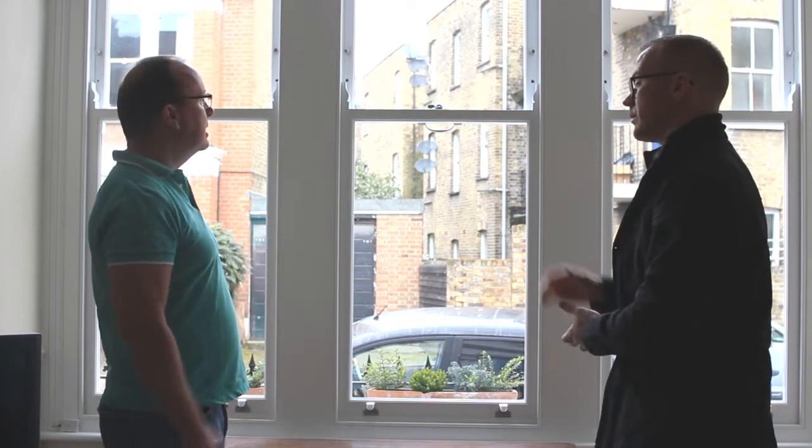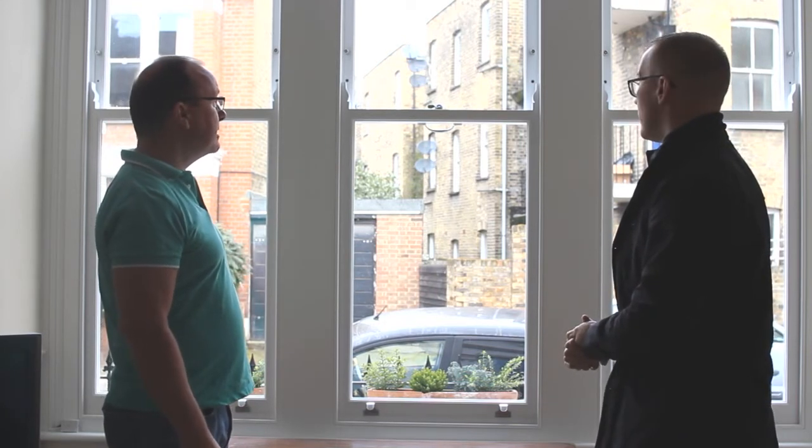And it looks exactly like the original windows, in keeping with the house. So architecturally it's integral and good, which we wanted. But they work, because the other ones didn't. I'm glad you're happy, that's super. So you'd be happy to recommend this to friends and family? That's great. Thanks very much. Thank you.